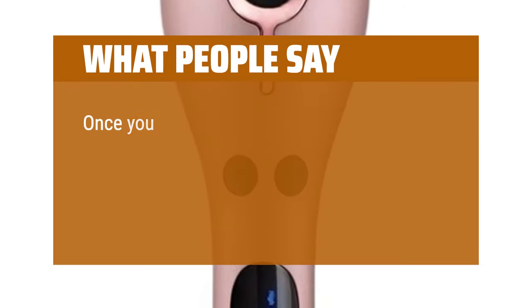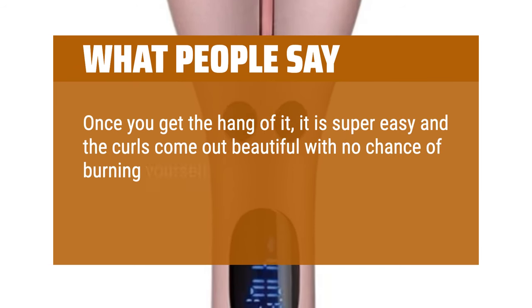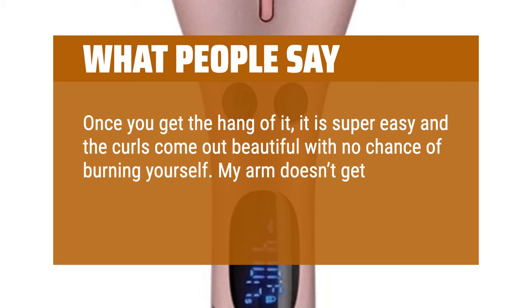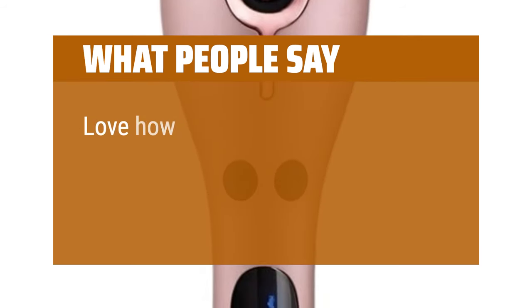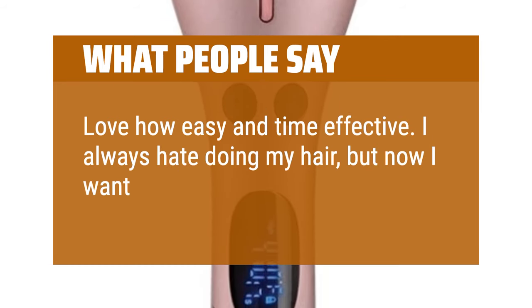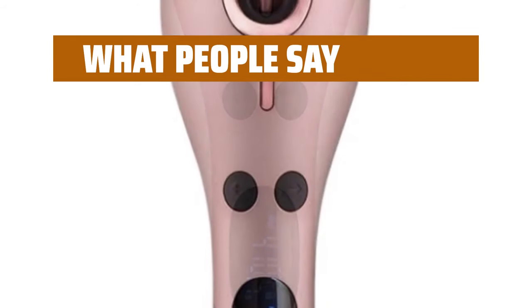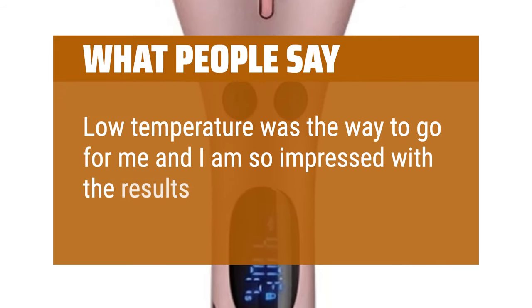What people say: Once you get the hang of it, it is super easy and the curls come out beautiful with no chance of burning yourself. My arm doesn't get tired and the curls come out uniform. Love how easy and time-effective — I always hate doing my hair, but now I want to do it all the time. Low temperature was the way to go for me and I am so impressed with the results.